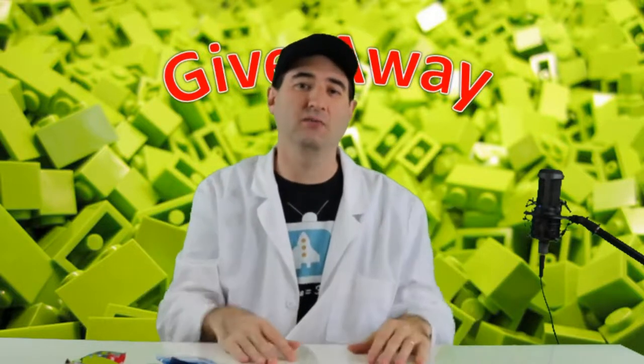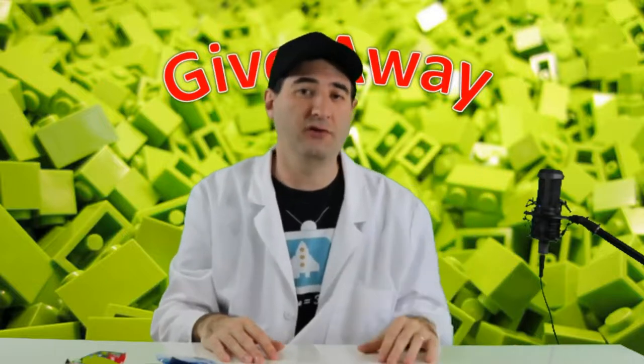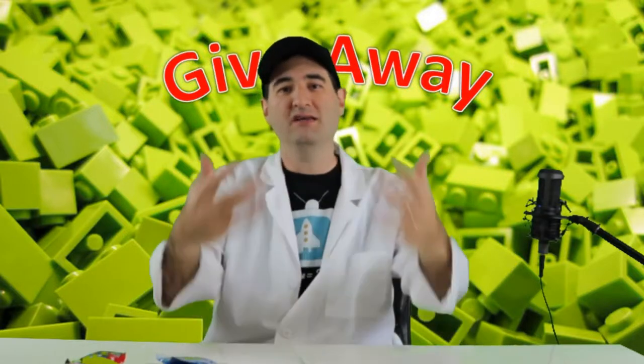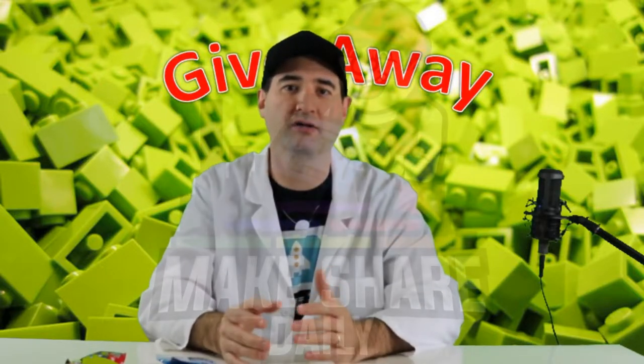I want to give back to that community. I have a large following on Instagram, I have a small following here on YouTube, and I want to give back. I want to start a giveaway campaign giving back to the community that's supporting me.